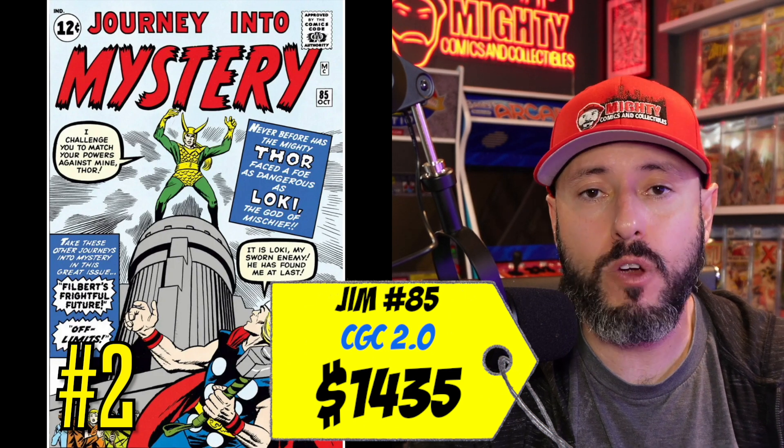At number two is Journey Into Mystery number 85, the first appearance of Loki. Loki is such an important character in Thor lore, it has to be at the two spot. A CGC 2.0 just sold last month for $1,435. I could have picked up a 2.0–2.5 for around $400–$500 back when I first got back into collecting and I passed — I regret it now. The MCU's first 10 years were basically about Loki, his relationship with Thor, and now with the Time Variance Authority he's still a huge part of it.